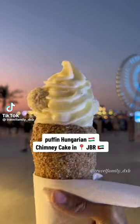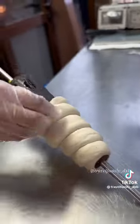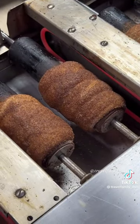You have to try these puffin chimney cakes in JVR. They make it freshly in front of you. They roll it up, then put it with some oil, then put it in coconut, then roast it.